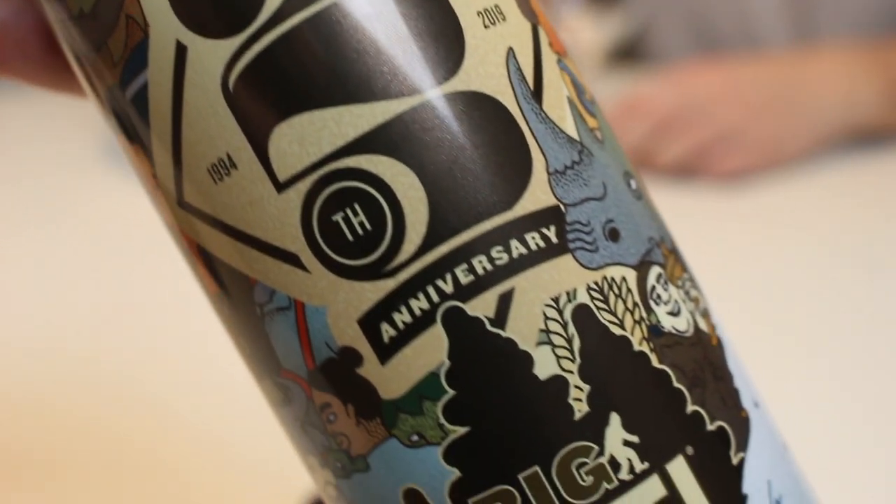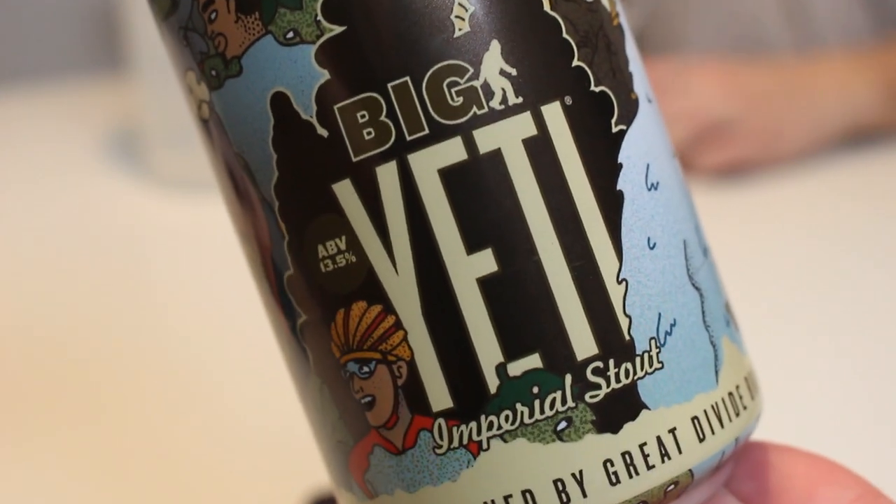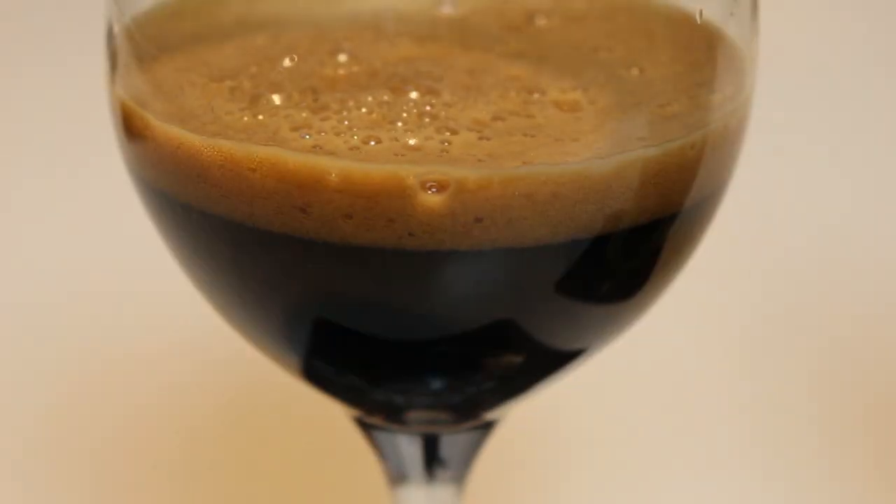If you guys had a chance to try the 25th anniversary Big Yeti by Great Divide, let us know what you thought of it. If you want to try it, you can still get it on Beerdome — I think they also had some other stuff, maybe even barrel-aged Old Ruffian. Check them out. And as always, remember to comment, subscribe, check out the Facebook fan page, Twitter, Instagram, all that social media jazz. Give this video a thumbs up if you enjoyed it. Cheers and classic imperial stout. See you guys in another beer review.